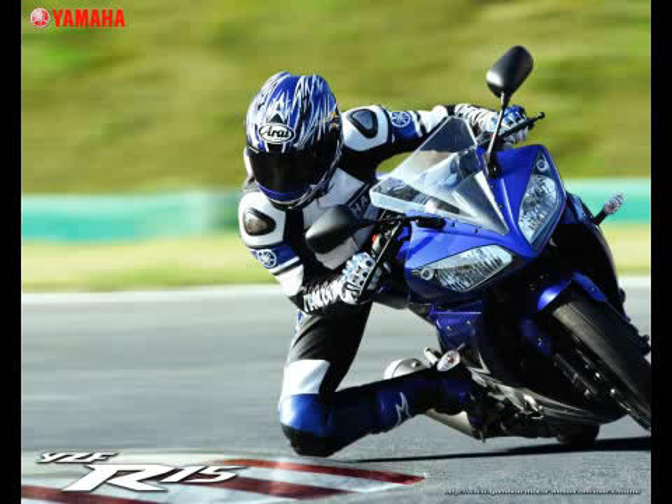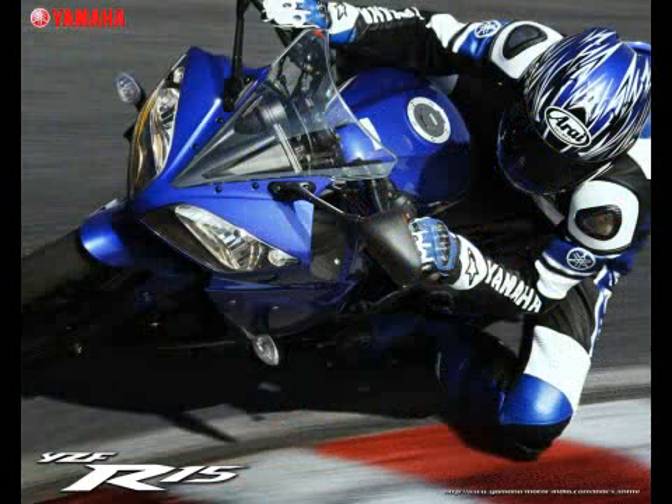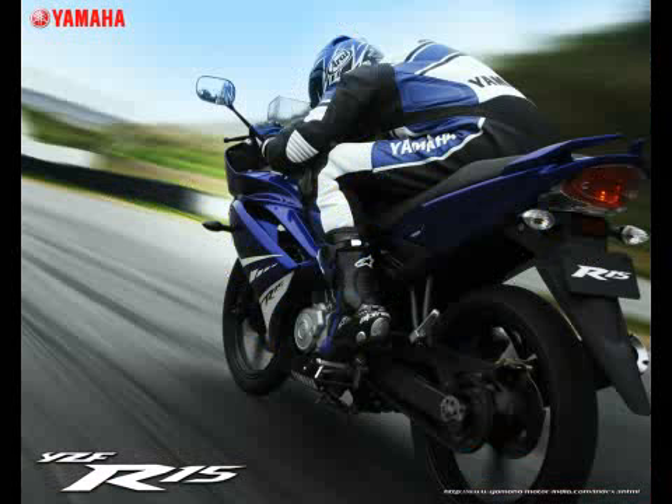The glamorous tail treatment takes into account the management of airflow behind the rider, and a sensual racing form that brings all three of these elements together in a harmonious package. These characteristics have been splendidly reproduced in the Yamaha R15.